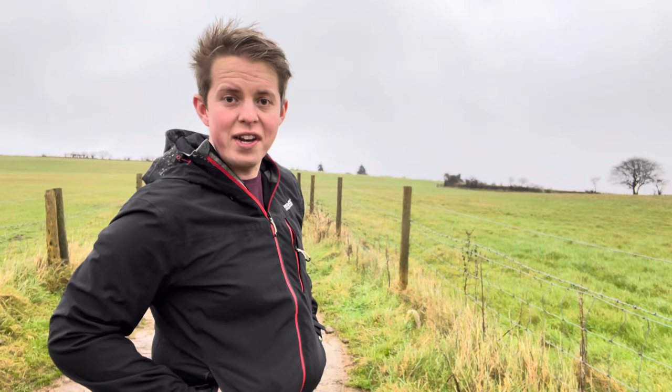Come for a walk on the Mendips with me and let's go and find an abandoned town that was used to keep Bristol safe during World War II. And it's up there in the creepy mist. Come on then.